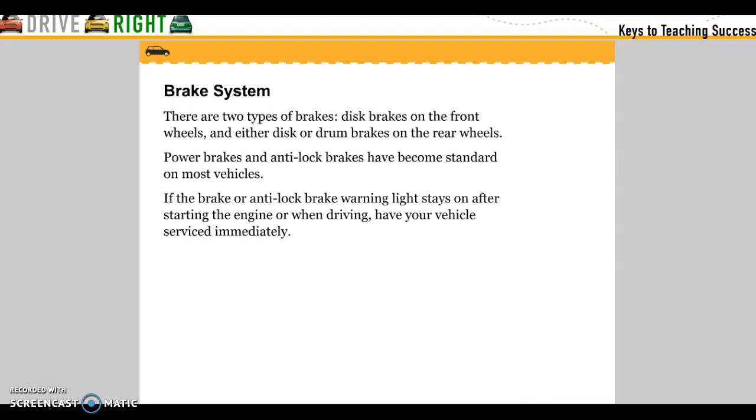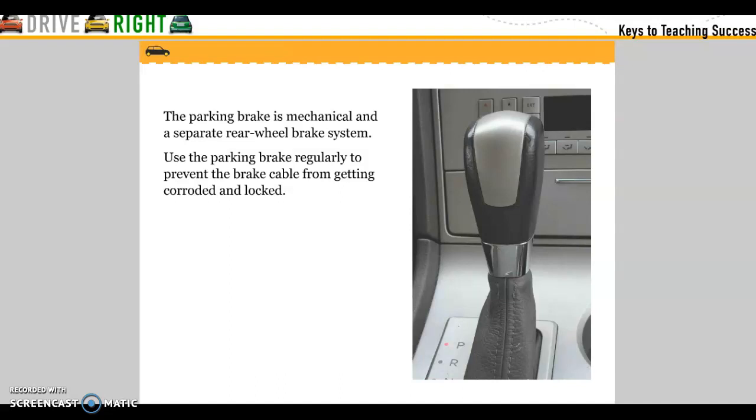Brake system: there are two types of brakes — disc brakes on the front wheels and either disc or drum brakes on the rear wheels. Power brakes and antilock brakes have become standard in most vehicles. If the brakes or any antilock brakes warning light stays on after starting the engine or when driving, have the vehicle serviced immediately. The parking brake is a mechanical and separate rear wheel braking system. Use the parking brake regularly to prevent the brake cable from getting corroded and locked.